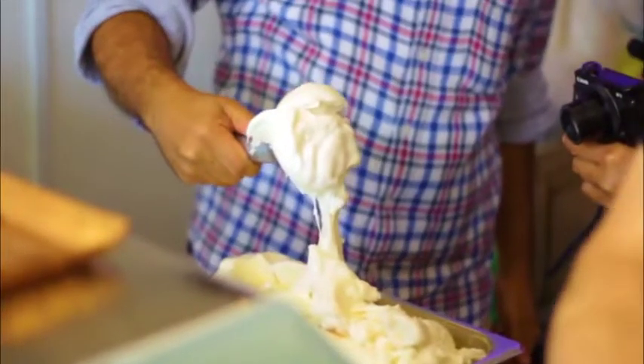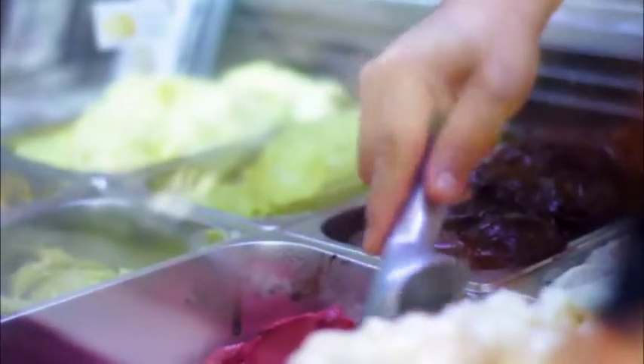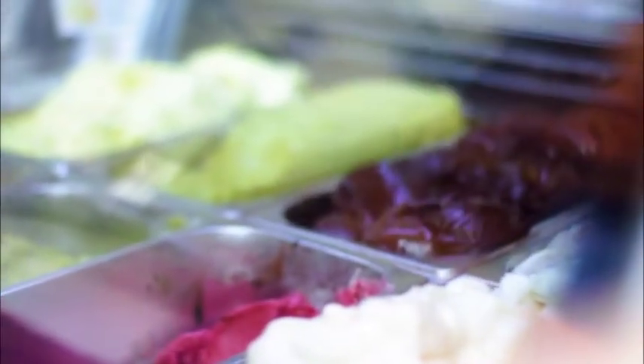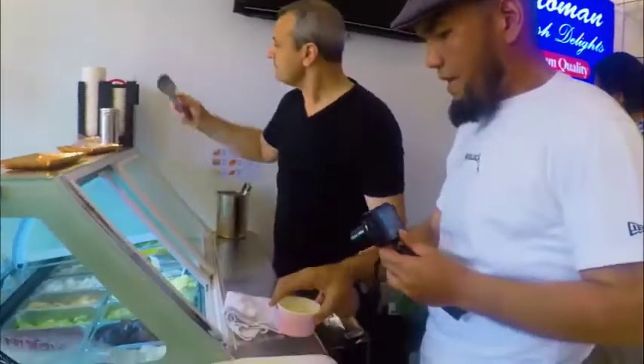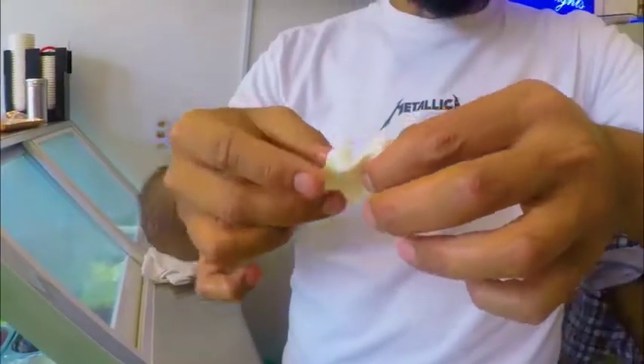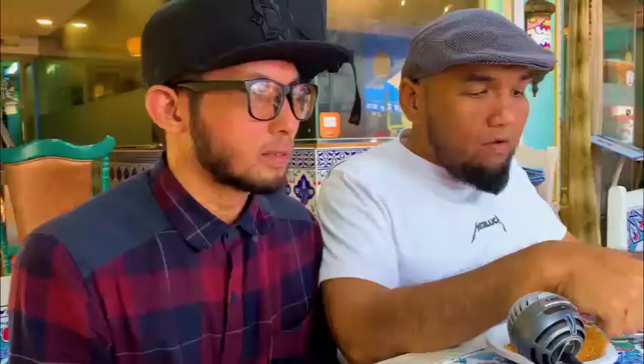Dia bukan gelato kan? Gelato — the aeration is very low. It has very less air. So kat dalam, dia pun boleh pull lah. But not as elastic as this. Dondorma. The method of production — they pull and heat. That is the method: pull and heat. And this is made from goat's milk.